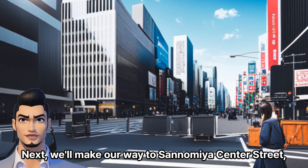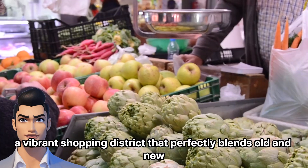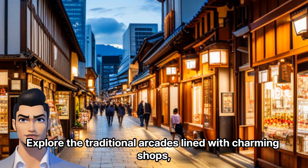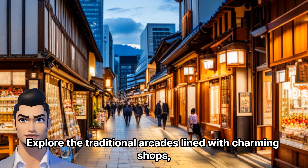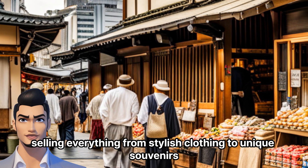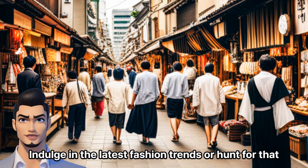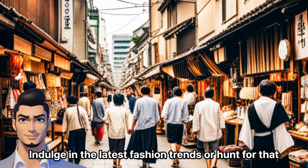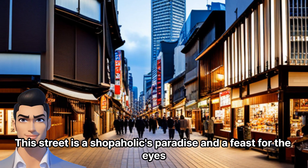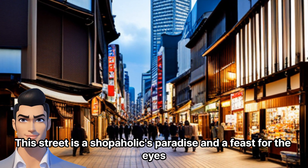Next, we'll make our way to Sannomiya Center Street, a vibrant shopping district that perfectly blends old and new. Explore the traditional arcades lined with charming shops, selling everything from stylish clothing to unique souvenirs. Indulge in the latest fashion trends or hunt for that one-of-a-kind antique treasure. This street is a shopaholic's paradise and a feast for the eyes.